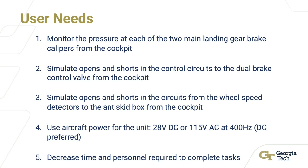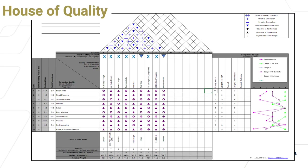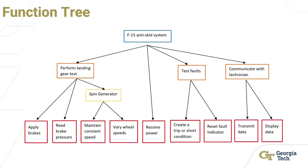The design process began with identifying the customer's needs: to complete the tasks of the anti-skid checkout procedure using aircraft power with fewer people and more quickly than the previous procedure. The stakeholder analysis shows the groups of people interested and how involved they are. Using specifications and needs set by the customers, a house of quality was created to understand what objectives to target, which was then converted to a function tree to find a solution for each objective.